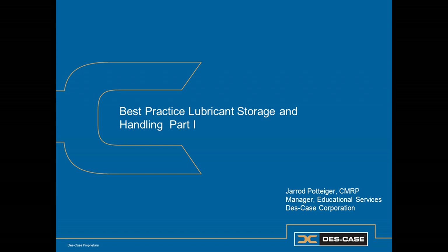We'll talk about receiving lubricants and dispensing lubricants. In Part 2, we'll talk about applying lubricants to machines and managing the condition of lubricants in service.